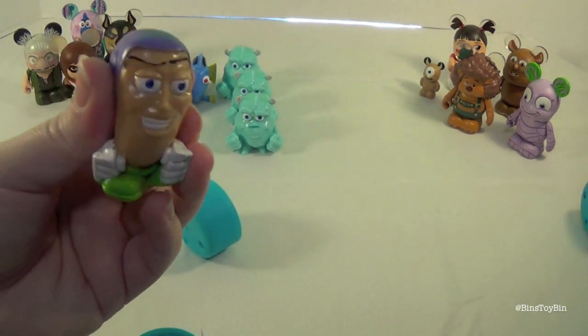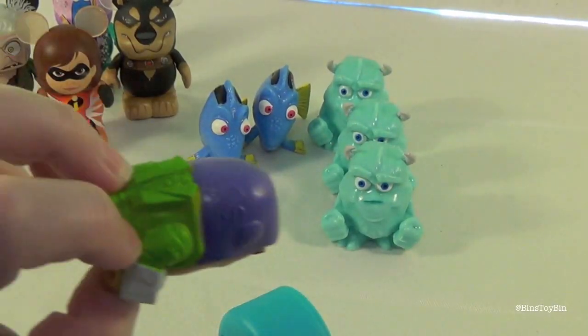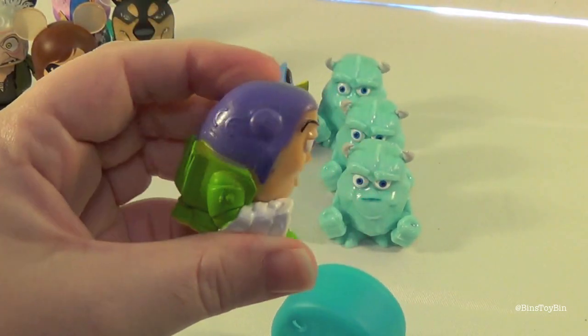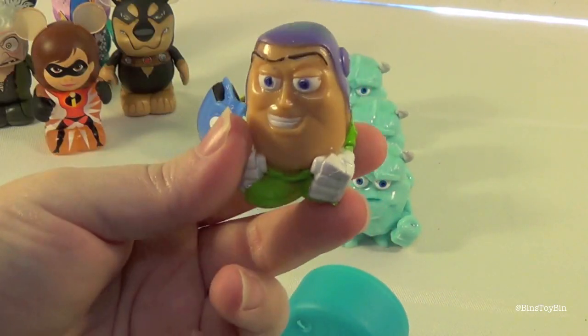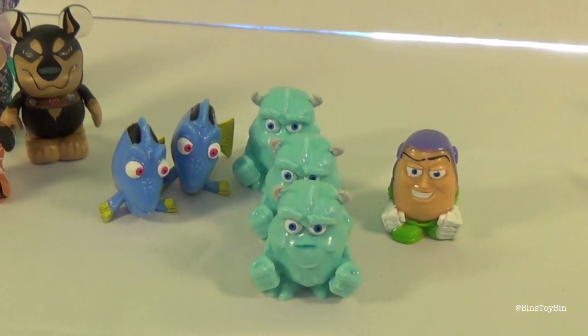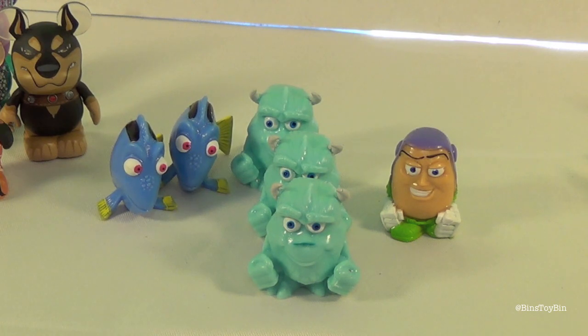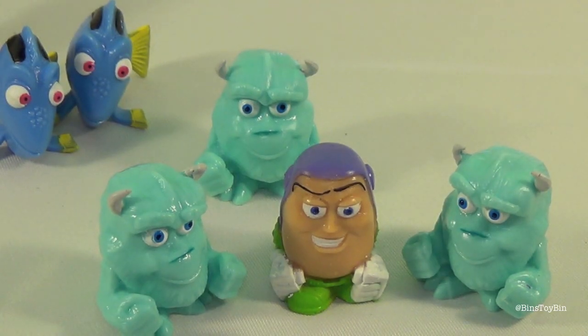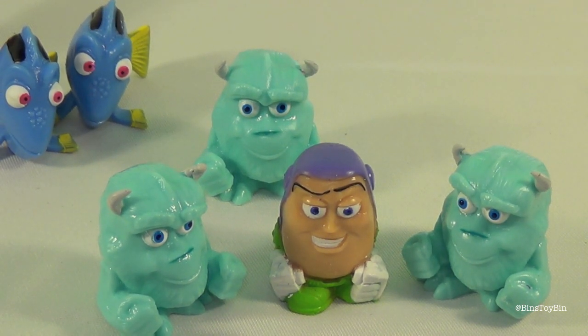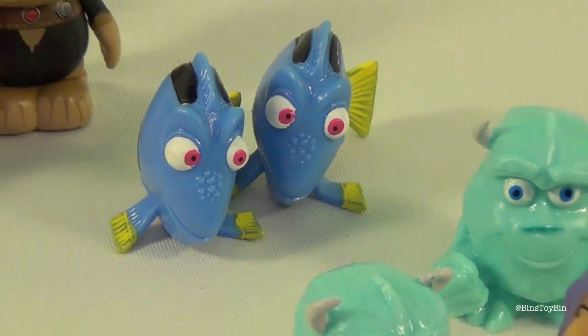Buzz Lightyear to the rescue! Hold still there Buzz, let him get a good look at you. His face is huge. We have quite the Sully and Dory army. The Sullys are ganging up on Buzz — watch out Buzz! The Dorys forgot why they were here.